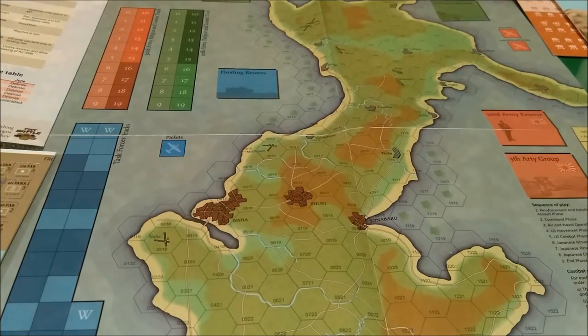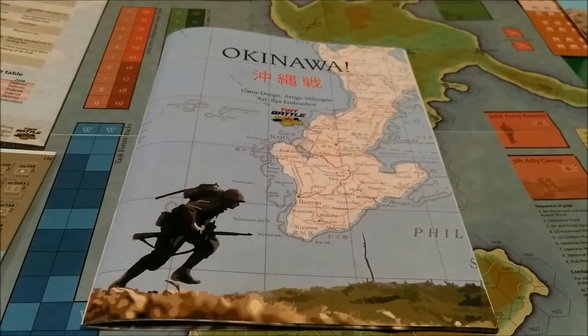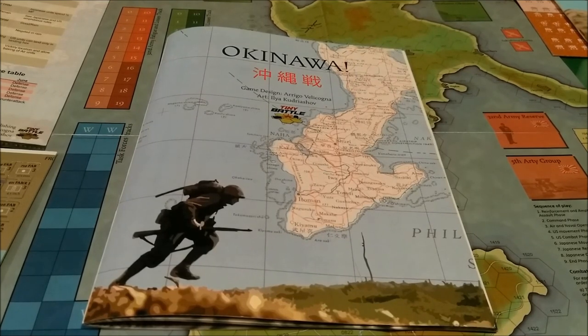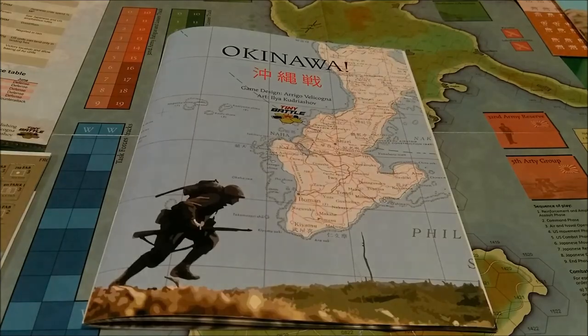I think the counters are nice, the map is nice, and the rulebook is nicely laid out. I can't wait to actually get it set up on the table. This is Okinawa by Tiny Battle Games, and at first glance it looks like a pretty nice game. I'll probably do some examples of play to give a more detailed look and help you decide if it's your cup of tea. I have a feeling it'll be a pretty good game, but we'll have to wait and see.